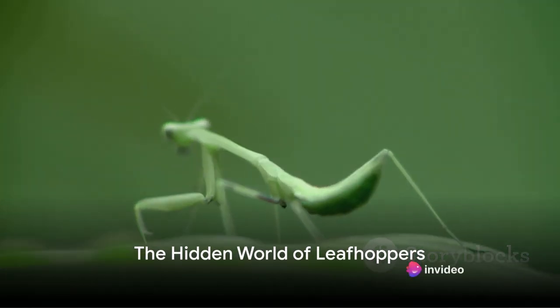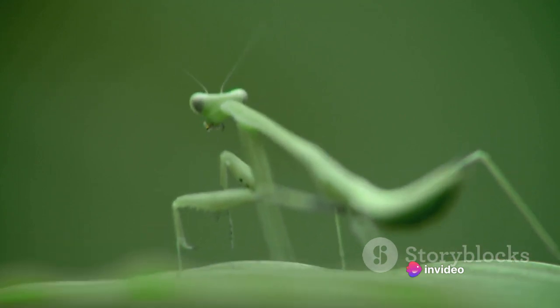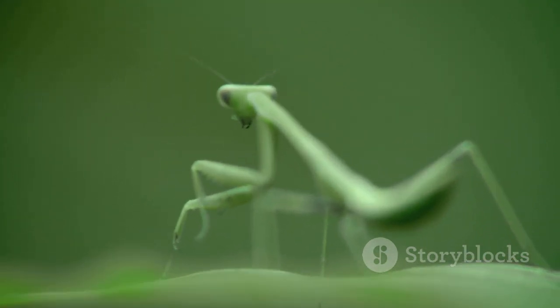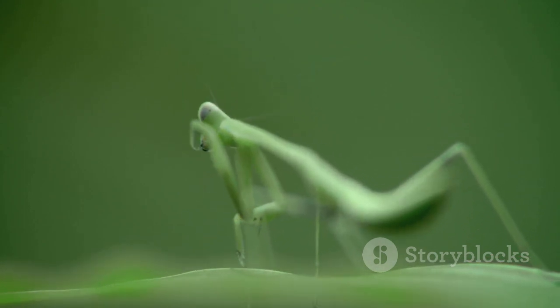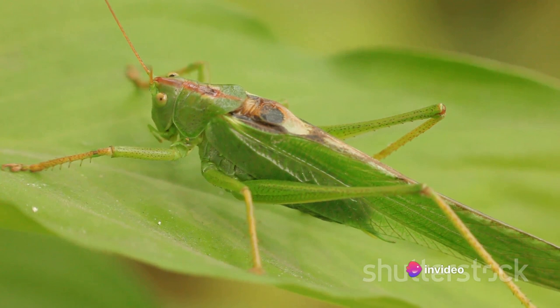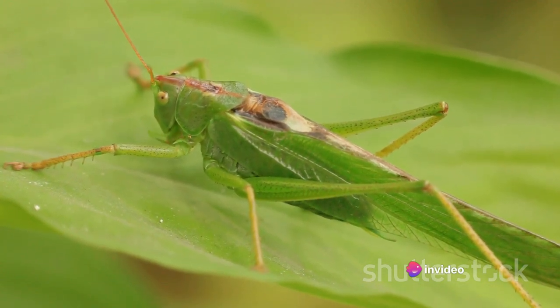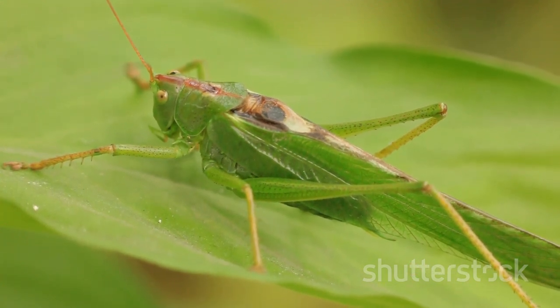Have you ever wondered about the tiny creatures that inhabit our gardens and fields, and their role in the grand scheme of nature? Let's dive into the hidden world of leafhoppers, an ensemble of small yet remarkable insects that play crucial roles in our ecosystems and agriculture. With their distinctive appearance and diverse lifestyles, leafhoppers are more than just garden dwellers — they are fascinating subjects of study and essential contributors to the natural world.